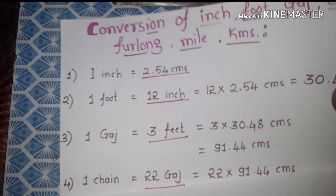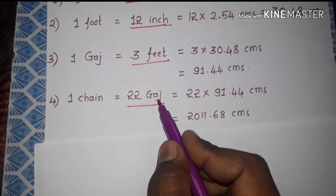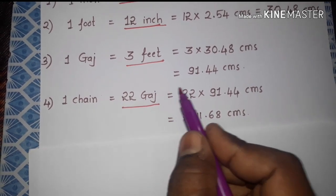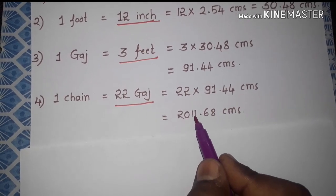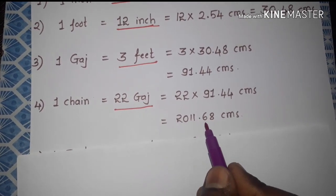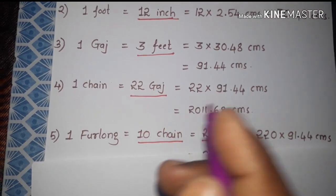Next one is chain. One chain is equal to 22 yards, so 22 into one yard equal to 91.44 centimeters, and we get 2011.68 centimeters. So one chain is equal to 2011.68 centimeters.